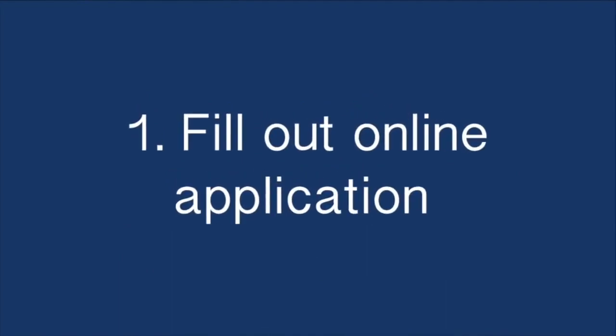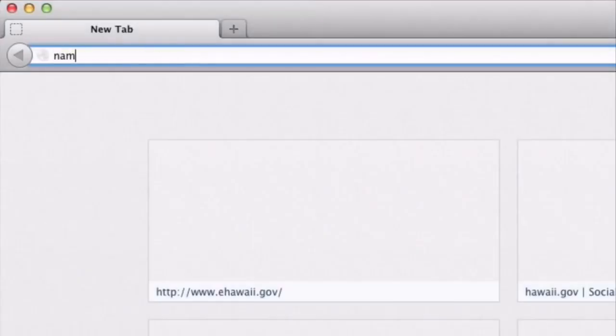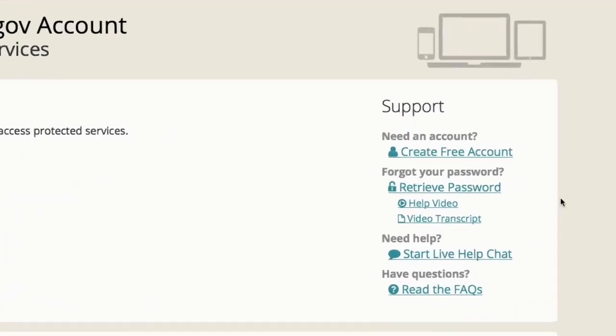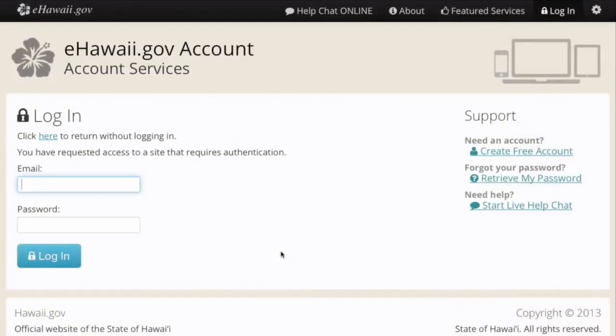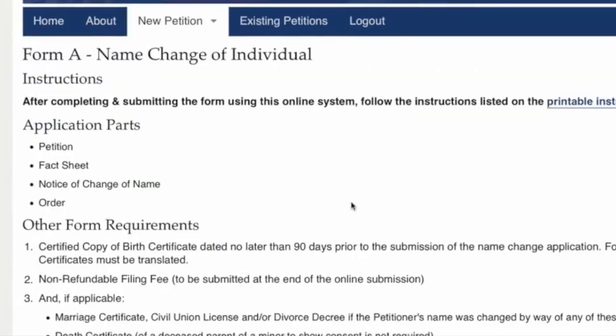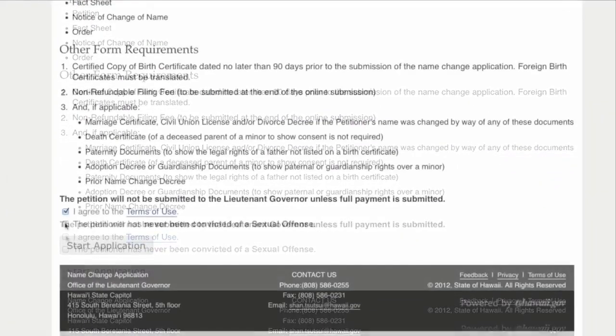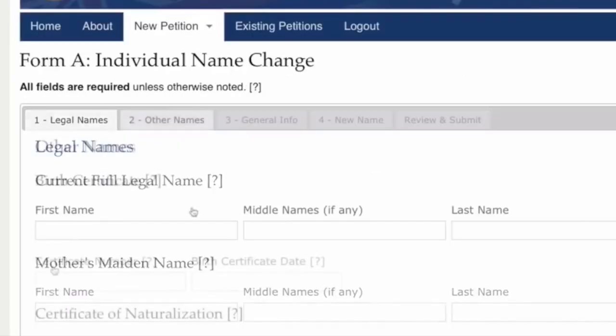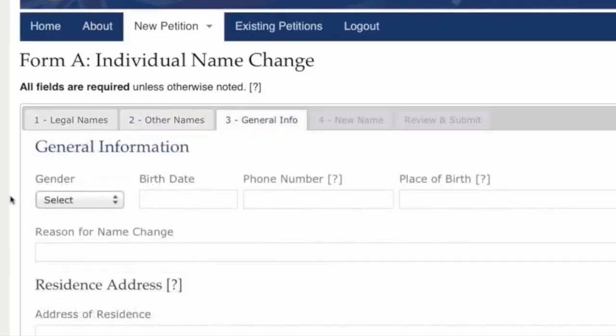First, fill out the application. Go to namechange.ehawaii.gov. Log in to your eHawaii.gov account — you can create one if needed. Choose the application that applies to you. Fill out the application and review before you submit. Any mistakes will prolong the process.